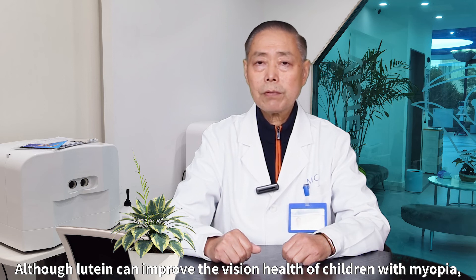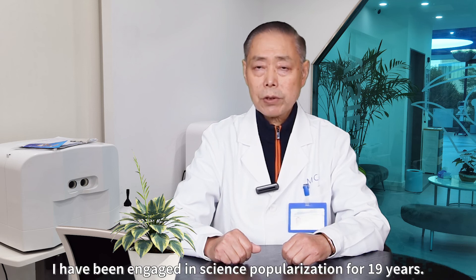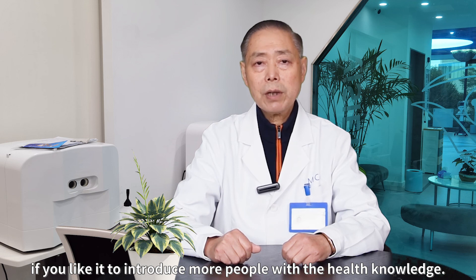Although lutein can improve the vision health of children with myopia, I would suggest that children should use their eyes healthily. I have been engaged in science popularization for 19 years. Please give me a like, subscribe, and forward this video if you like it, to introduce more people to health knowledge.